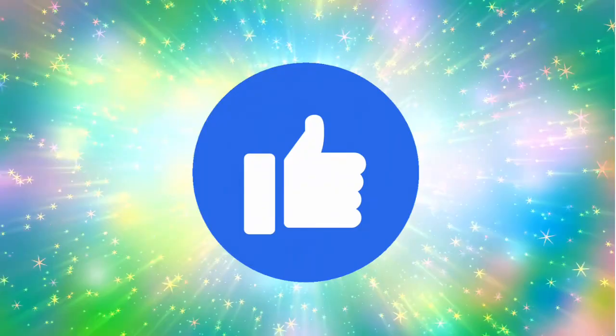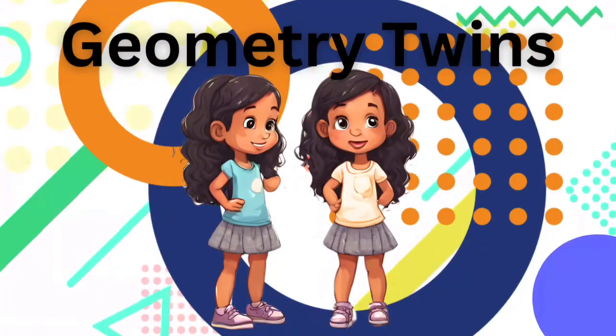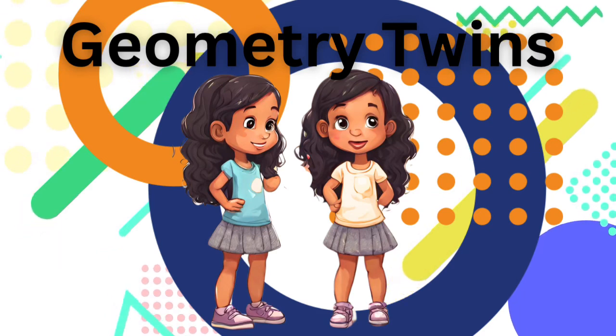Like, hand, and subscribe to see more of our geometry twin series.